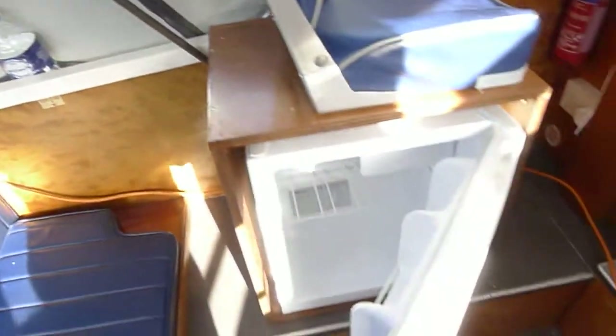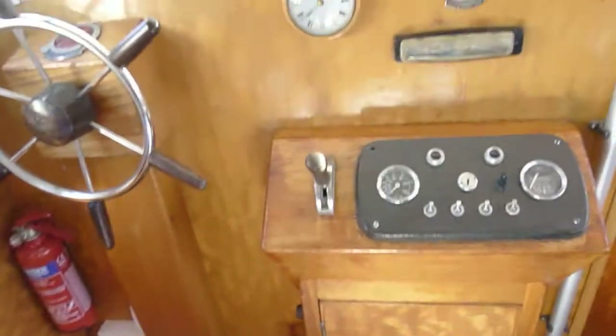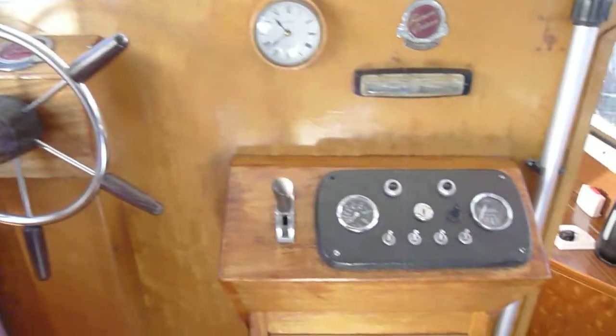Let's pop inside and have a look at the layout. There are stern cushions there, round to the fridge under the helm, and round to the helm. Proper instruments. That's a useful helm step with some storage underneath.